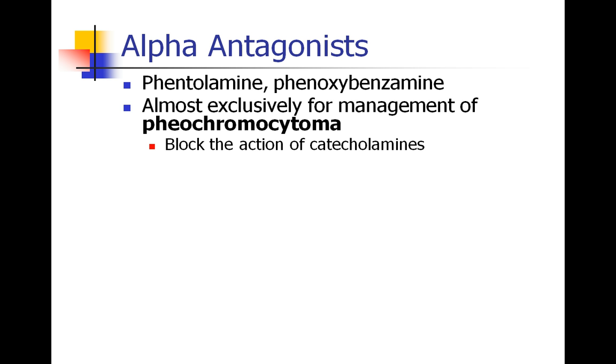The first thing we're going to do is review a few different classes of medications that we discussed last semester. The first is alpha antagonists — phentolamine and phenoxybenzamine. These are alpha receptor antagonists, and almost always they're used for the management of pheochromocytoma. These drugs aren't being used quite as broadly as they used to be, so you might see a patient coming in for a pheochromocytoma resection who hasn't been put on these medications.